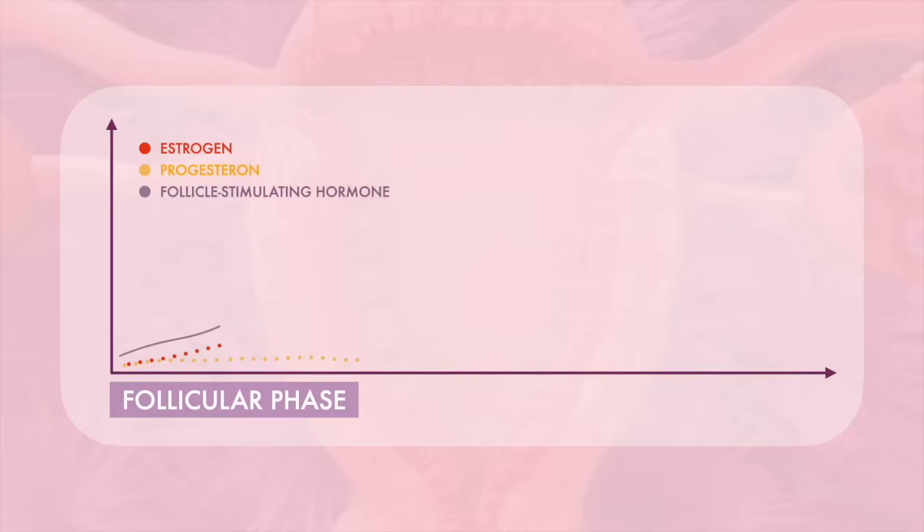As the follicle grows, the levels of estrogen in the blood rise significantly. This increase in estrogen begins to inhibit the secretion of follicle-stimulating hormone. The fall in follicle-stimulating hormone allows smaller follicles to die off — they are, in effect, starved of follicle-stimulating hormone.